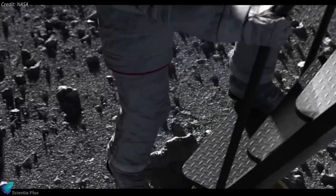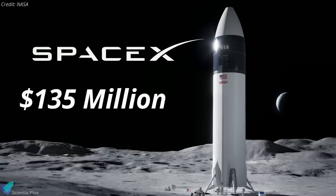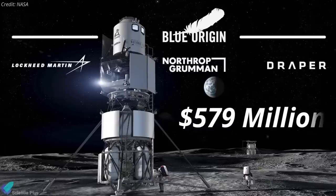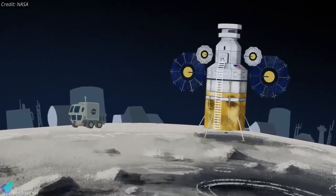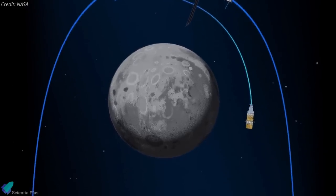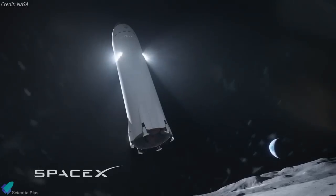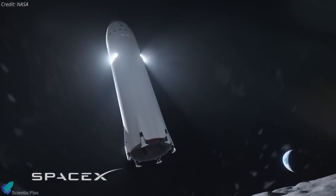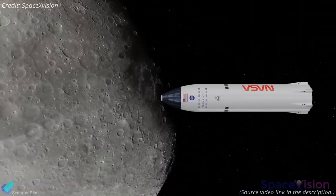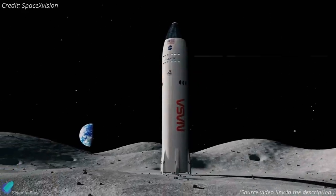NASA selected SpaceX as the sole company to win a contract to develop and demonstrate a crewed lunar lander. Last year, NASA had awarded $135 million to SpaceX, $253 million to Dynetics, and $579 million to a national team led by Blue Origin to develop a lunar lander for the agency's Human Landing System program. On Friday, NASA announced that SpaceX beat out the other two competitors, winning $2.9 billion for development of the Starship vehicle and two flights — one uncrewed test to the lunar surface and back, and one crewed flight.